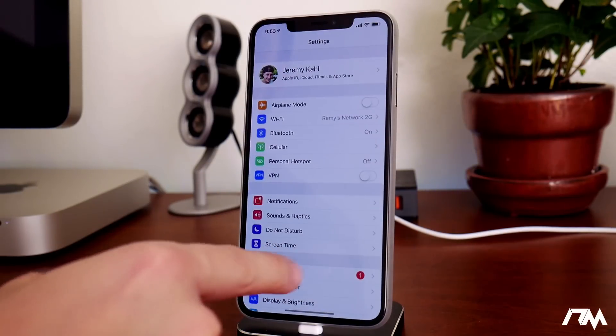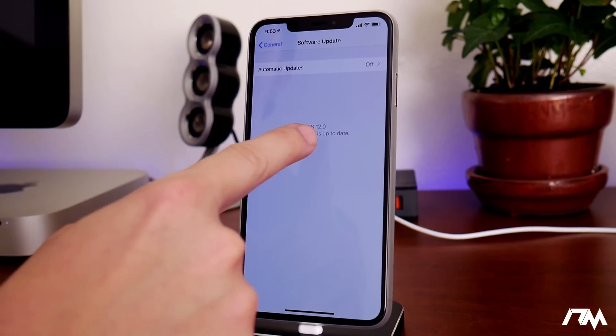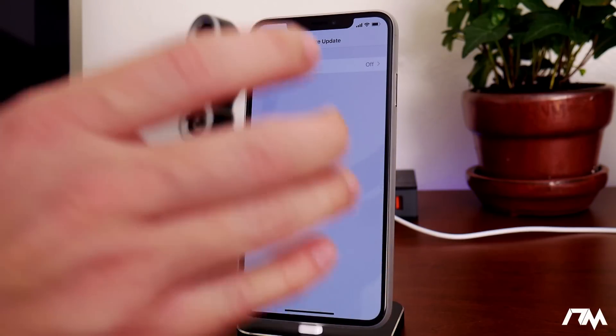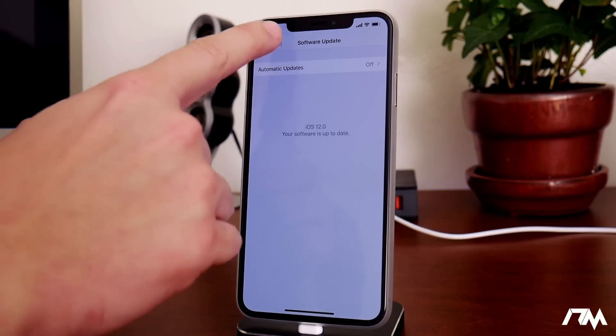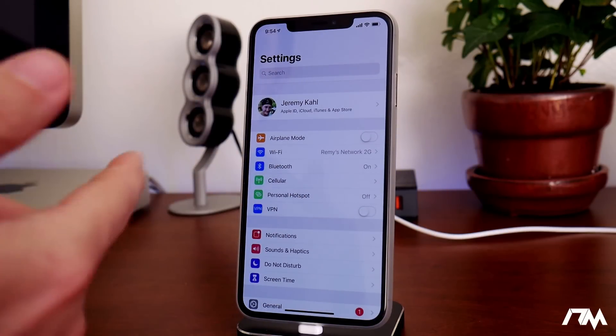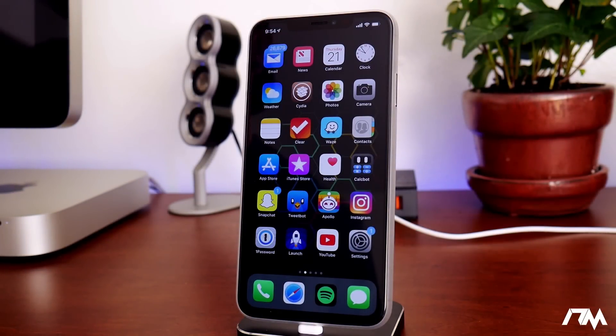We have the profile set up. If we go into General and Software Update, as you can see — iOS 12.0, which is the firmware I'm on — it says 'Your software is up to date.' So my device is now ready to be jailbroken on Uncovered for iOS 12. Make sure that update is not in your storage. Anyway, that's going to be it for this video, guys — I hope you found it useful. If you did, throw me a thumbs up, and if you want to see more videos like this, don't forget to click that subscribe button. This has been Jeremy, and I'll catch you guys in the next one.